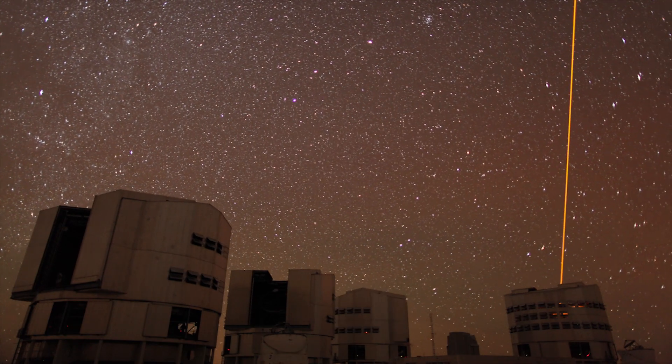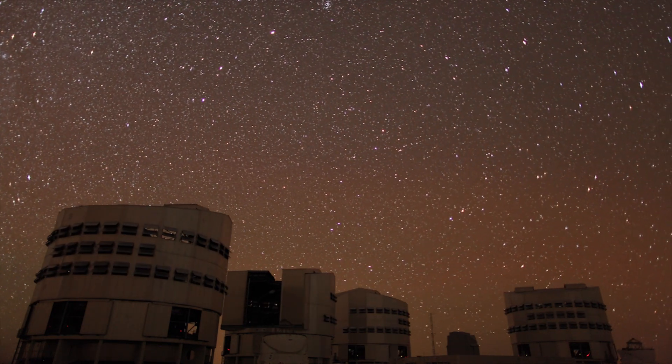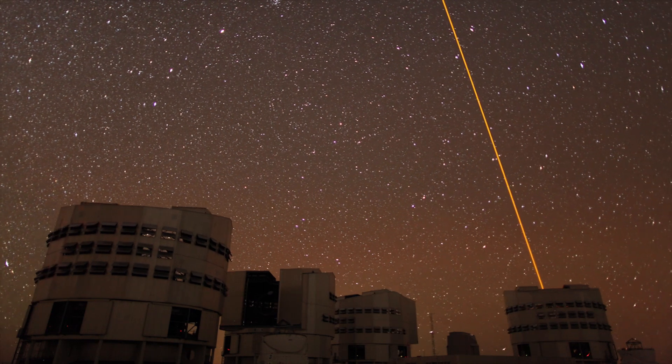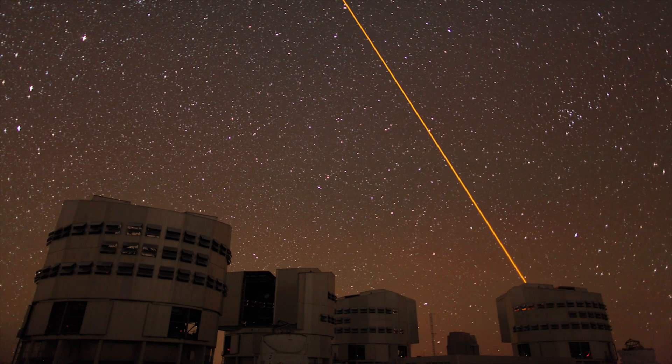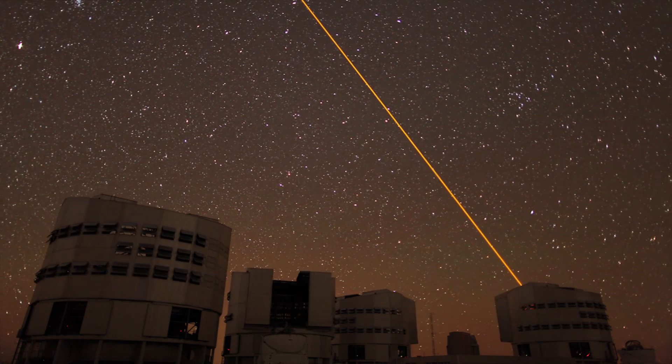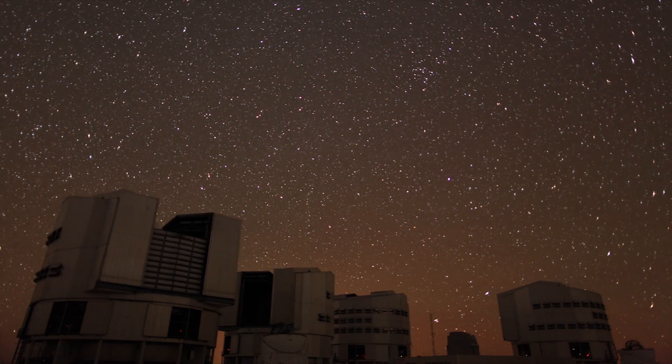The extent, colour, and brightness of the airglow vary with time and place, and are influenced by many different factors. For example, the red glow tends to be brightest at the start of the night and around midnight, and later it can be very weak.